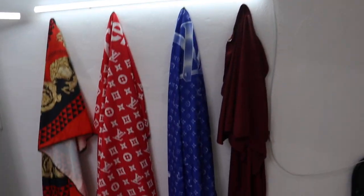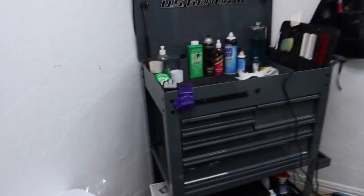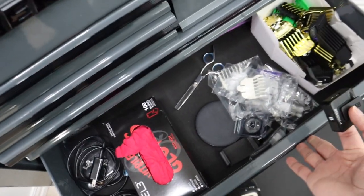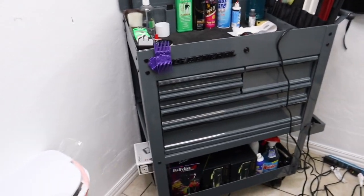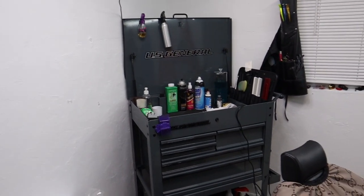I put up the capes right here - I got four and then five right here. I got this toolbox from Harbor Freight - I already showed this - but I have my clippers in here, my guards, and a lot of extra stuff. This toolbox cost me $300 - it was on sale like a week before for $200 but I didn't get it in time, so I had to pay $300.